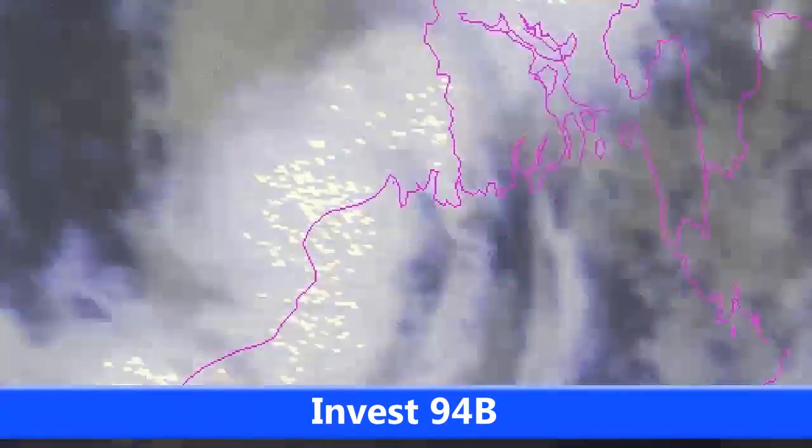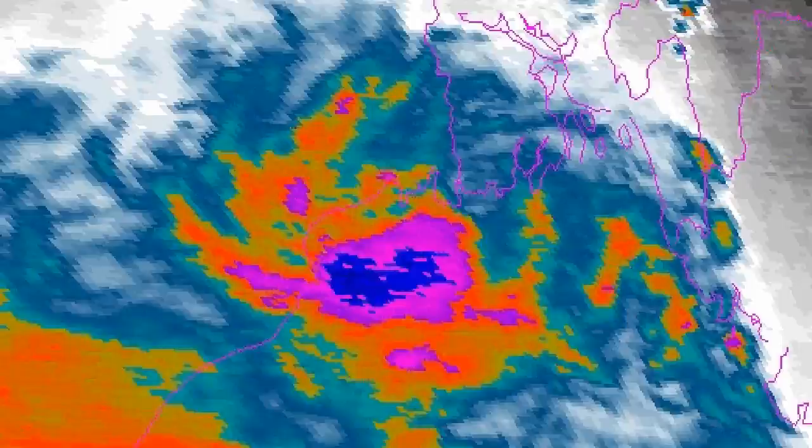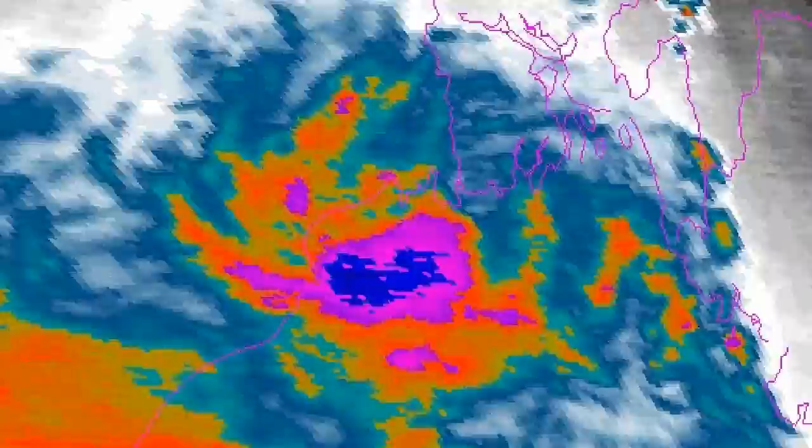Here's Invest 94B just off the coast of India. You can see a lot of cloud cover over the Indian coast — there's probably heavy rainfall occurring there, maybe some flooding, because the storm hasn't moved in quite some time and isn't expected to move that much over the next few days.